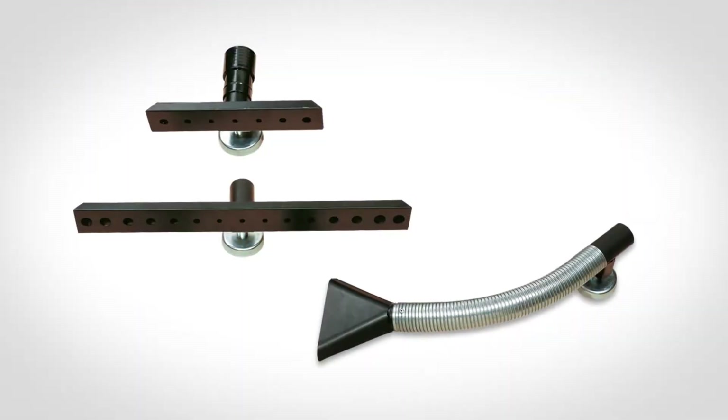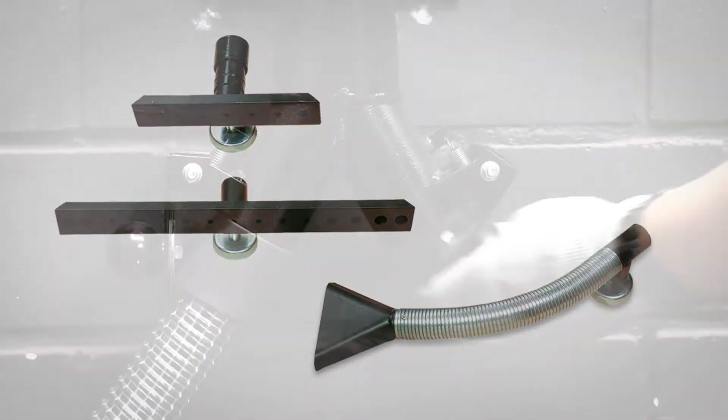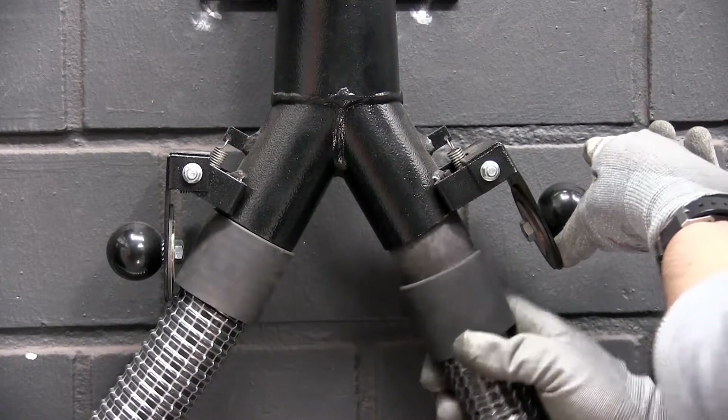This allows the connection of funnel nozzles, slotted nozzles, or high vacuum extraction arms. Operation with a welding robot is also possible.